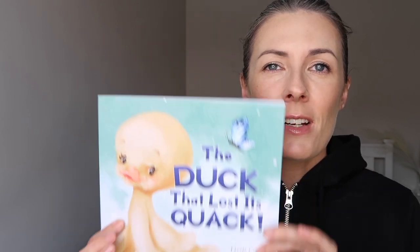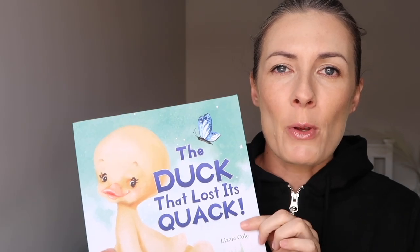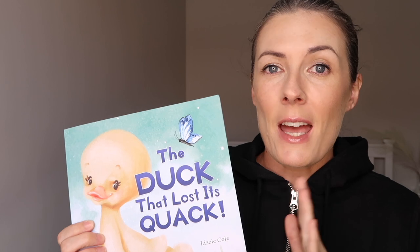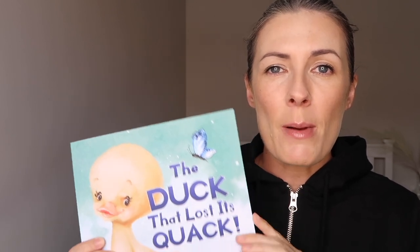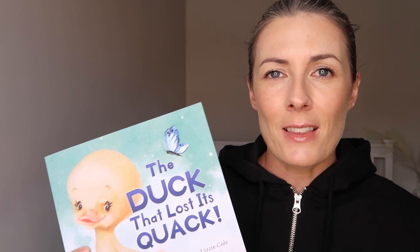I've done some videos before where I talk about Nuria's course — those are linked in the description below. I took Nuria's course myself because I was very interested in creating a children's book, and after taking that course, The Duck That Lost Its Quack was born. I'm super happy with it. For being my first children's book that I've ever written and illustrated, I'm happy with the story and how the illustrations turned out.